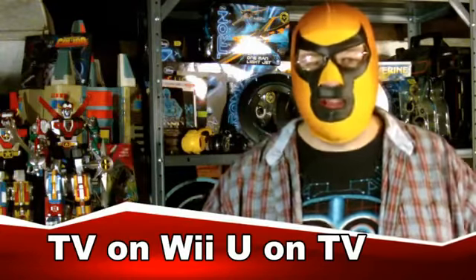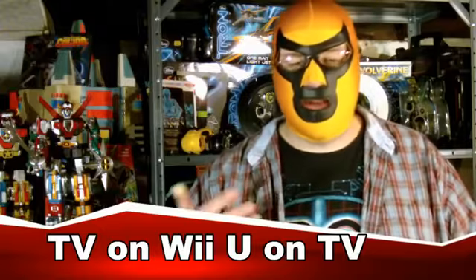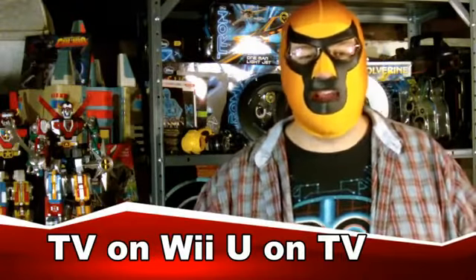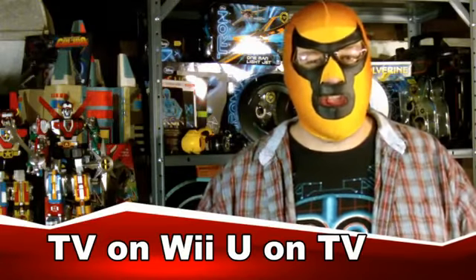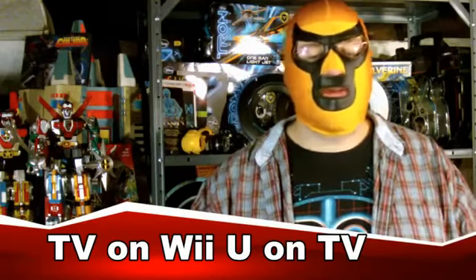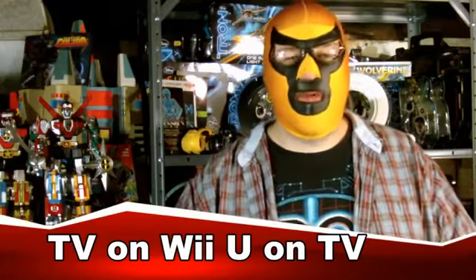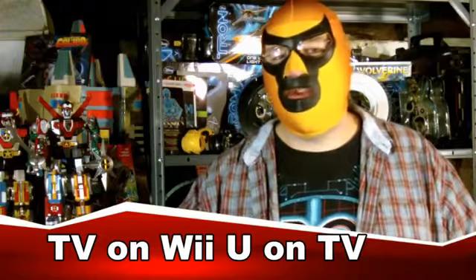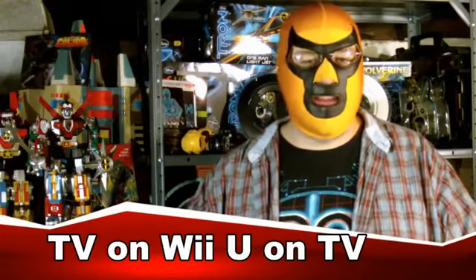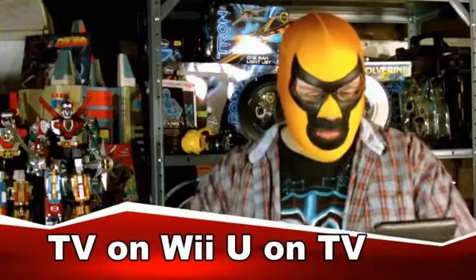A report out of Japan says that Nintendo is now working on getting streaming content compatibility onto the Wii U. On the Wii you can already get Hulu Plus and Netflix, and you can get Netflix on the 3DS. It looks like they're working on all of that coming to the Wii U. However, they may be adding additional channels — maybe non-traditional internet-only things like Crackle and TV.com, which would be interesting especially since those have a lot of free content, unlike Hulu Plus, which you have to pay extra for.